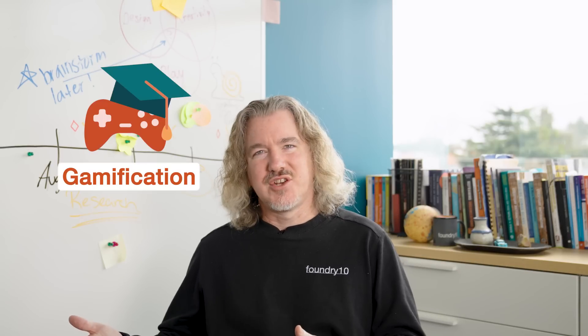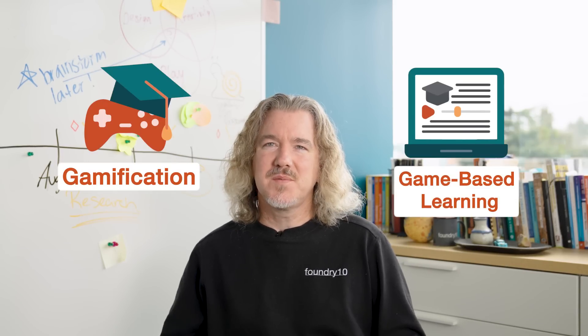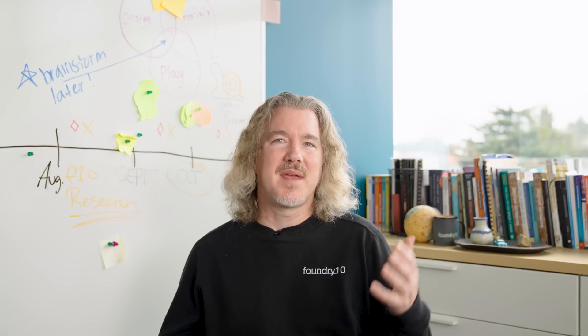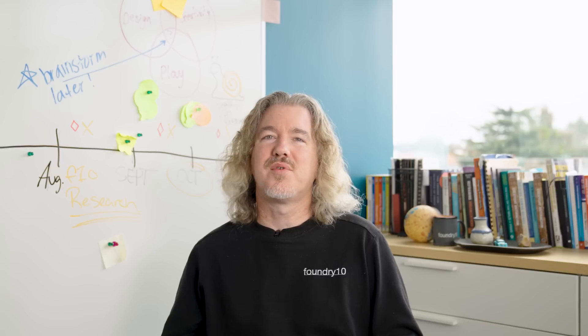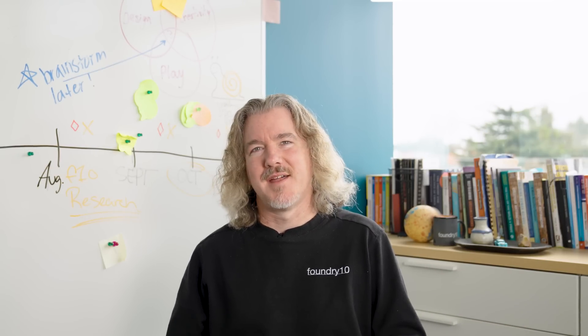Have you ever heard about gamification or game-based learning and wondered what the difference is between the two? Or have you seen the increasing attention being given to game-based learning and wondered if it is supported by sound science or just an overhyped fad? I can share a little bit more information about that.